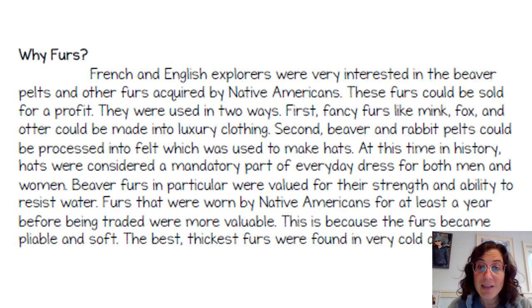The best, thickest furs were found in very cold areas. Why do you think that is? Because the animals there had to keep themselves warm, so those thick furs came from cold areas.